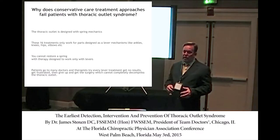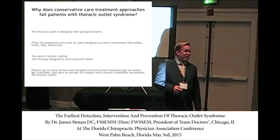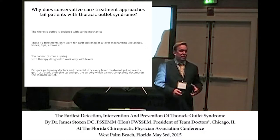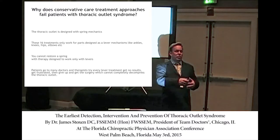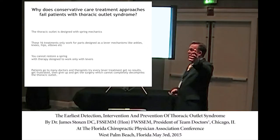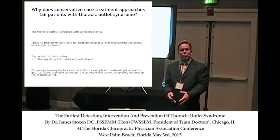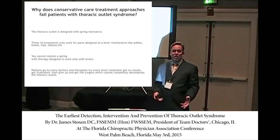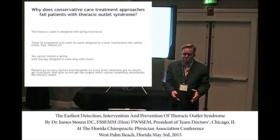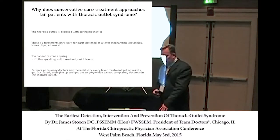Why do some doctors recommend surgery? It's intractable pain — when the patient says, 'I can't take it anymore, cut this thing out of me.' One patient went to 26 different doctors. He was a hedge fund manager from Holland on a visa, and he went everywhere in the world to find an answer to his thoracic outlet syndrome — even to a clinic in Czechoslovakia — and tried everything.